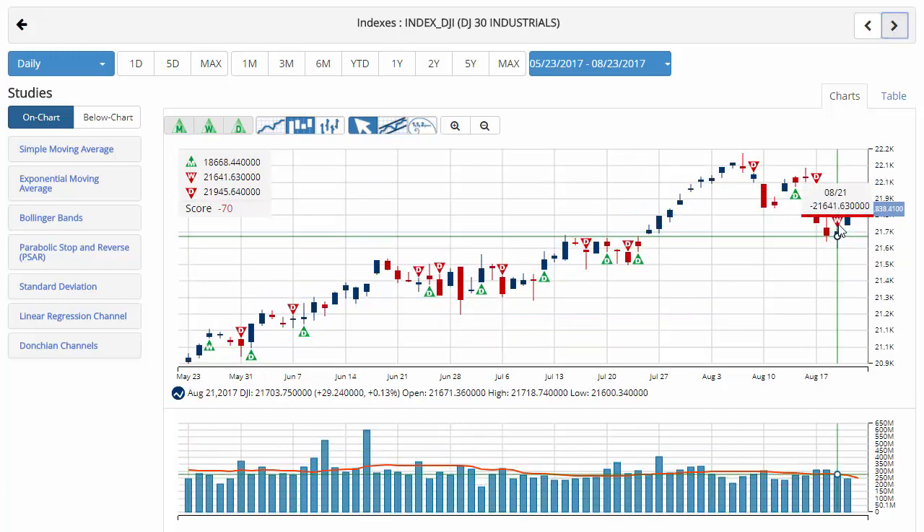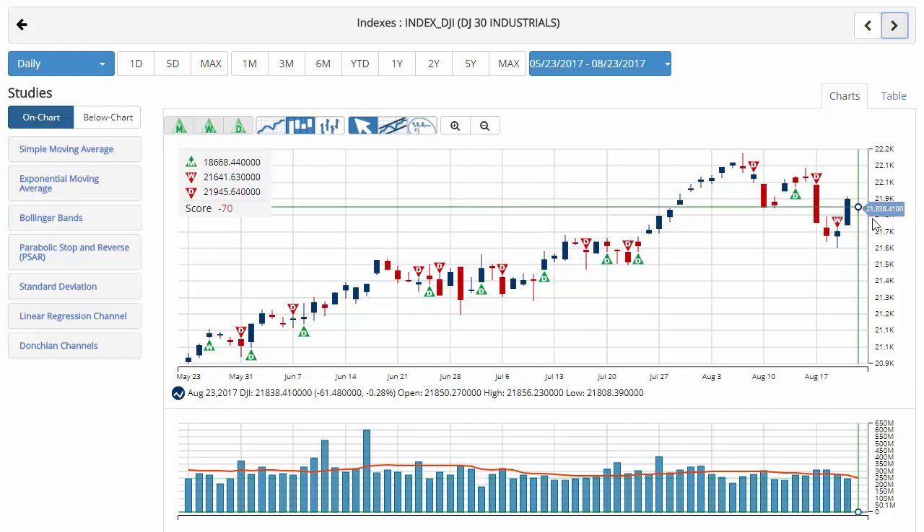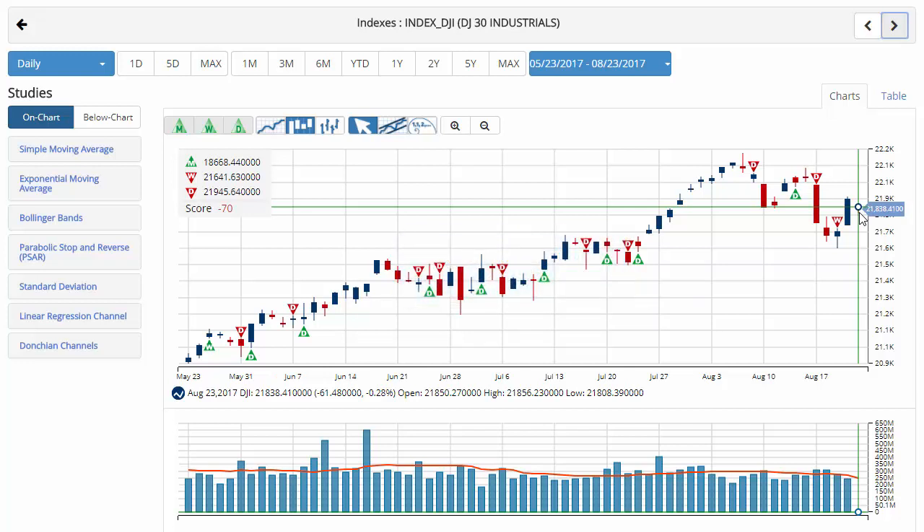Dow Jones — we got that red weekly trade triangle we've been waiting for, the last of the indexes to turn, kicking in at 21,641.63, pushing the chart score to a negative 70, indicating a sidelines position for the Dow Jones. The next day we had a huge gain of almost 1% yesterday, but keep in mind that trading volume is significantly lower as kids are going back to school and summer is wrapping up. Currently trading at 21,838.41, down almost three-tenths of a percent this morning. Key level to watch for the Dow will be 22,179.11 — a move above that level would issue a green weekly trade triangle, indicating a move to a long position for the Dow.